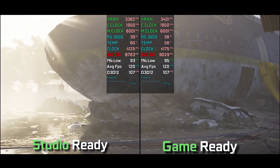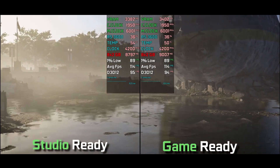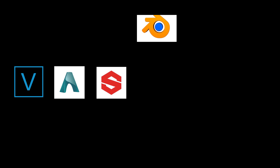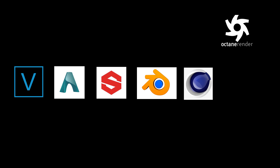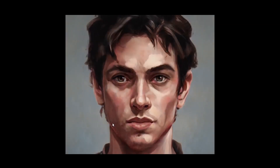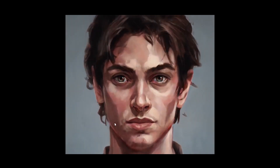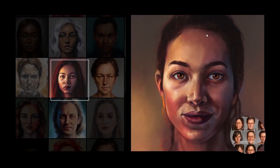The latest Nvidia Studio driver specifically optimizes once again in Magix Vegas Pro 17, Autodesk Arnold, Allegorithmic Substance Painter 2020.1, Blender 2.80, Cinema 4D R21, and Otoy Octane Render 2019.2. If you use those applications then this driver may make for a better experience and is recommended. The extent of this benefit would depend on your workload and render options and times.